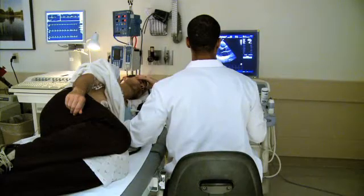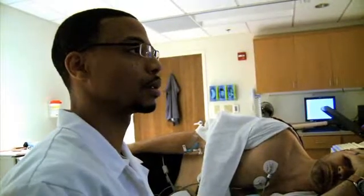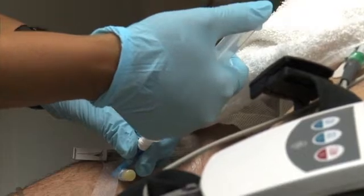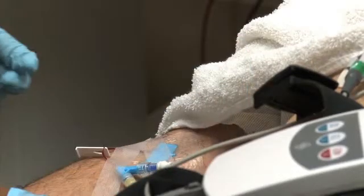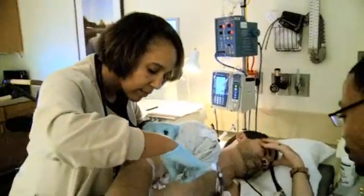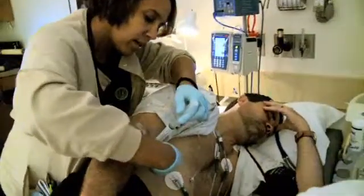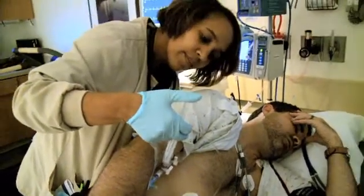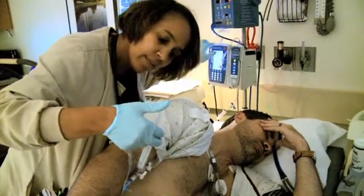Before the dobutamine is administered, a sonographer will perform an echocardiogram to obtain images of your heart, just as if you were having an exercise stress test. If the images are difficult to read, it may be necessary to administer a contrast agent through your IV to help improve visualization. The nurse will then begin the dobutamine infusion. There are several phases to this infusion during which the doses of the medication are increased. As the doses are increased, your heart rate will also increase. A physician will be present in the lab for the duration of the test.